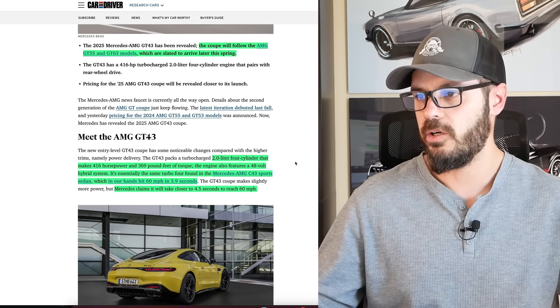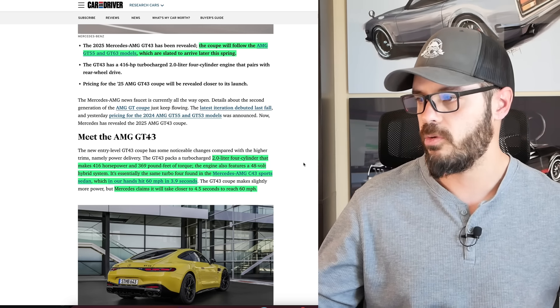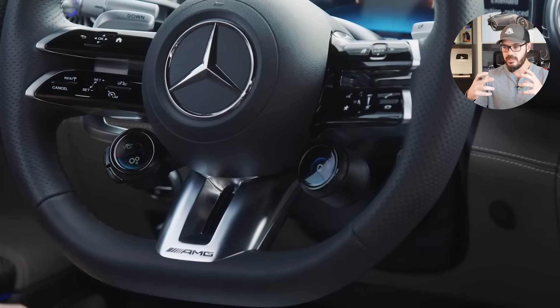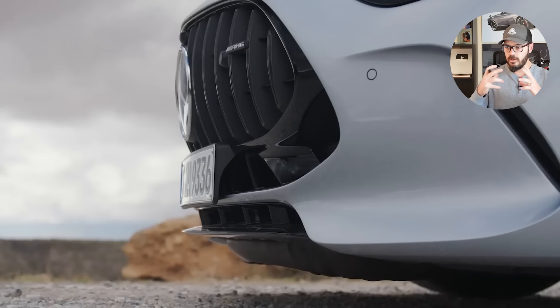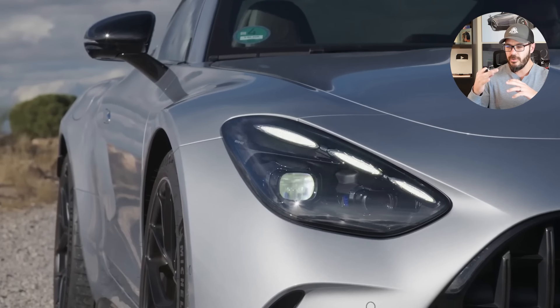So you have a 2-liter 4-cylinder that makes 416 horsepower and 369 pound-feet of torque. You also have a 48-volt hybrid system, and I think that's a good idea. It does add some weight to the car, which might be a concern for the handling, but I think Mercedes are able to figure that out.